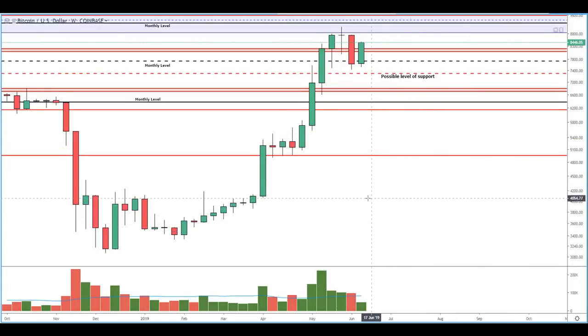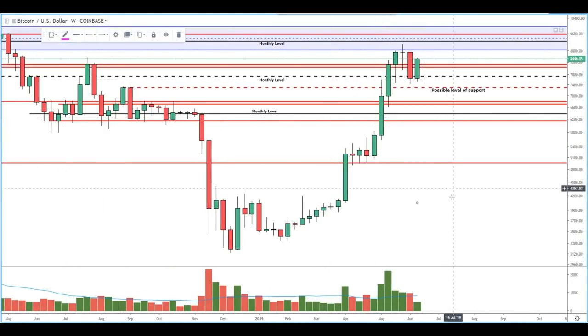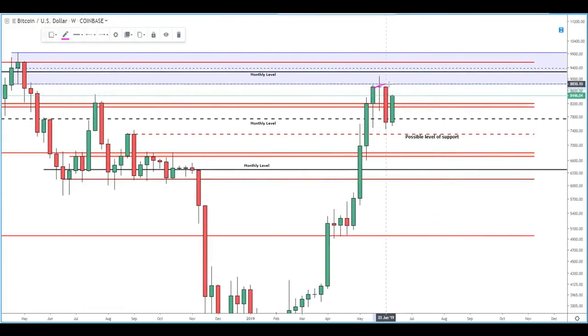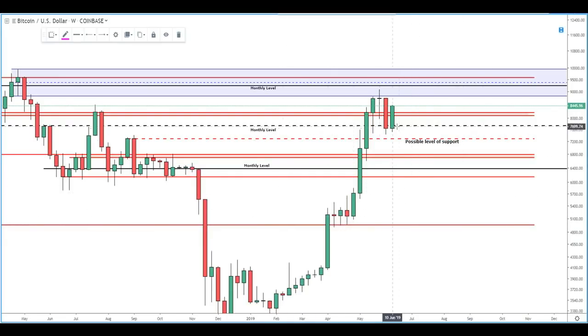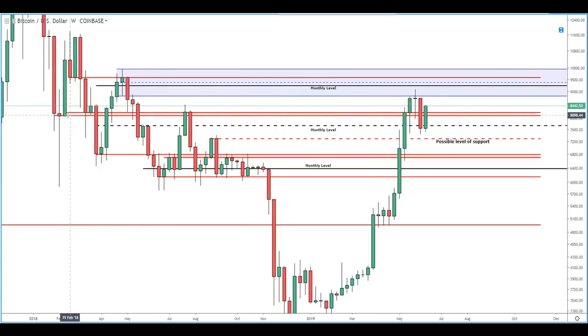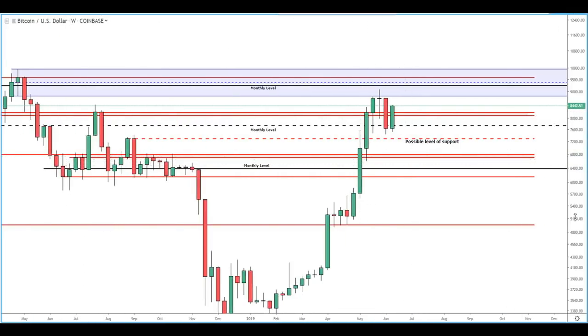Looking at the weekly candles, we do see quite a retracement from this giant red candle we saw. We still have a few more days until the weekly candle closes, but so far it's managed to rally right back above previous support, which is this band of prices here. So as we start to zoom in, pay attention to this red band as it is particularly relevant in our lower time frame market structure.